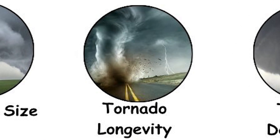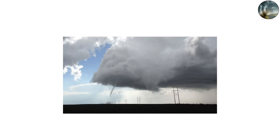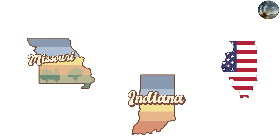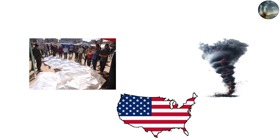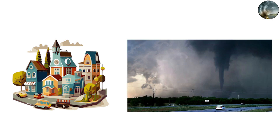Most tornadoes last only minutes, traveling short distances. But the most powerful ones can endure for hours and carve paths over 100 miles long. One of the most extraordinary examples was the Tri-State Tornado of 1925, which tore across Missouri, Illinois, and Indiana for over three and a half hours, leaving a trail nearly 219 miles long and killing 695 people — the deadliest tornado in U.S. history. The Quad-State Tornado of December 2021 carved a path over 165 miles, flattening towns in Kentucky and proving that long-track tornadoes remain a modern threat.